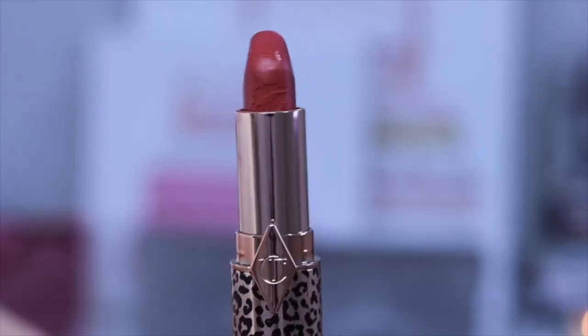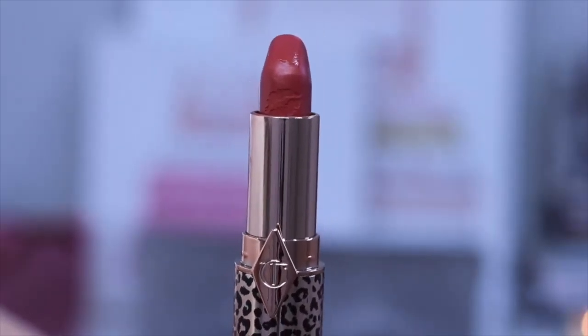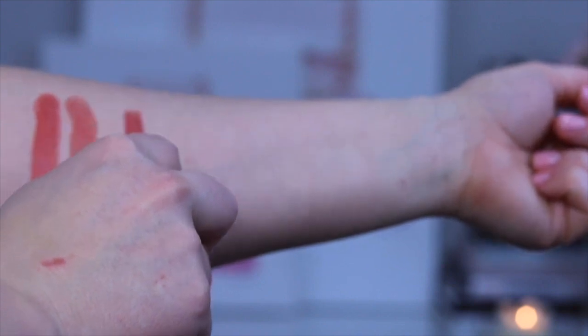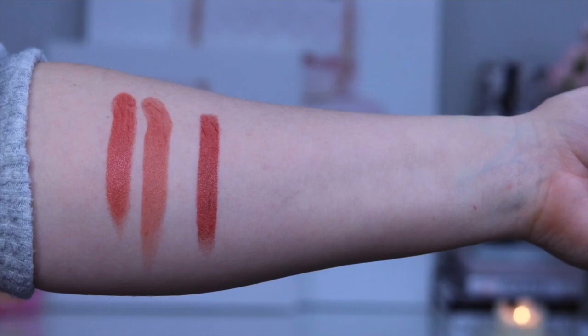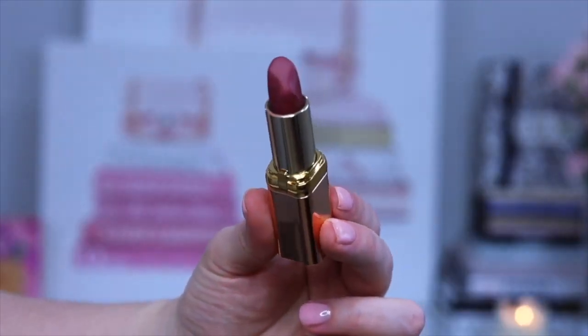The next lipstick we'll be duping is Glowing Jen. This is a beautiful lipstick from Charlotte and I reach for it all the time. I love that this lipstick is a little bit more of a deeper, richer, almost berry nude. The dupe is from the same L'Oreal range — this is 177 New Authentique. This lipstick has the same glossy berry tone and I think they're both beautiful.